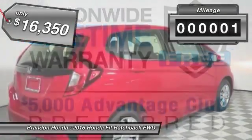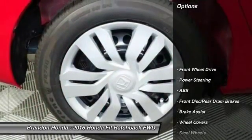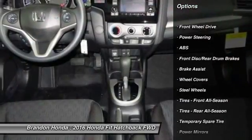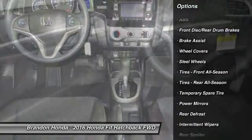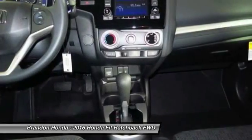This vehicle has less than 100 miles. Here are some of this vehicle's great options: traction control, stability control, keyless entry, steering wheel audio controls, backup camera, and anti-lock braking system.